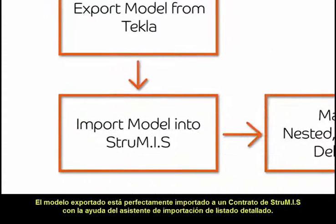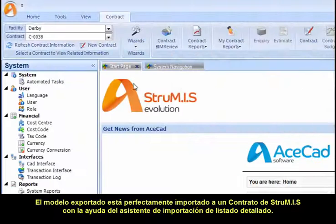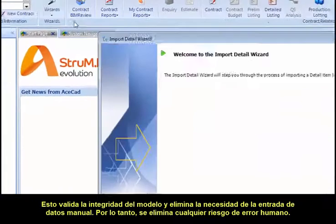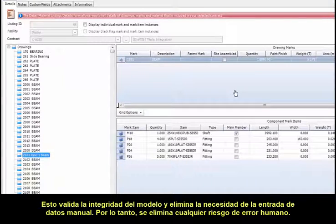The exported model is seamlessly imported into a client-dedicated Strewmis contract with the assistance of the import detail listing wizard. This validates the integrity of the model and removes the need for manual data entry, therefore eliminating any risk of human error.